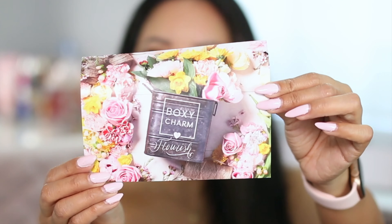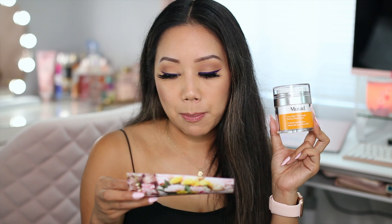First thing we have in here is from Mirad. This is a good one — the Mirad Environmental Shield City Skin Overnight Detox Moisturizer. It detoxifies and revitalizes skin overnight. A daily dose of pollution and blue light from electronic devices can accelerate visible signs of aging. This breakthrough formula contains supercharged antioxidants that neutralize pollutants and strengthen the skin barrier while you sleep. And this retails for $74 — that's a pretty good deal already.